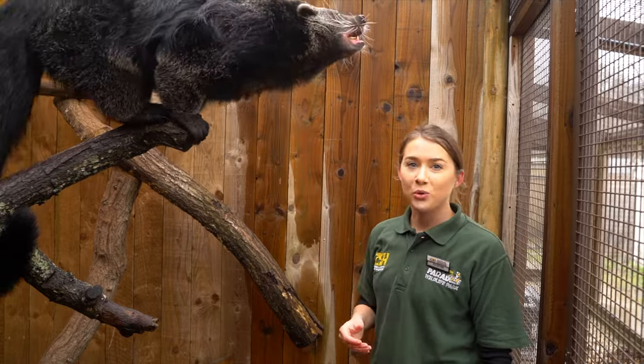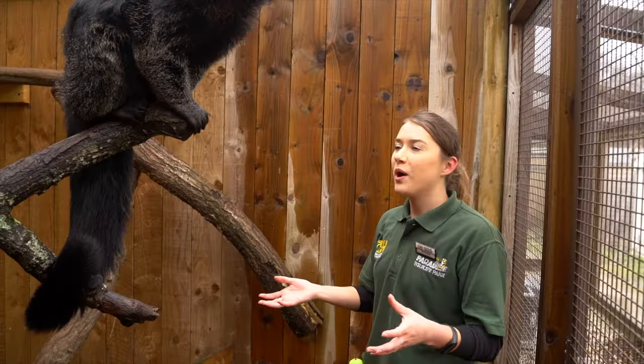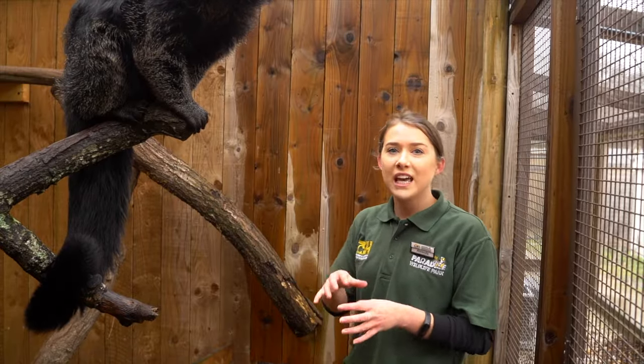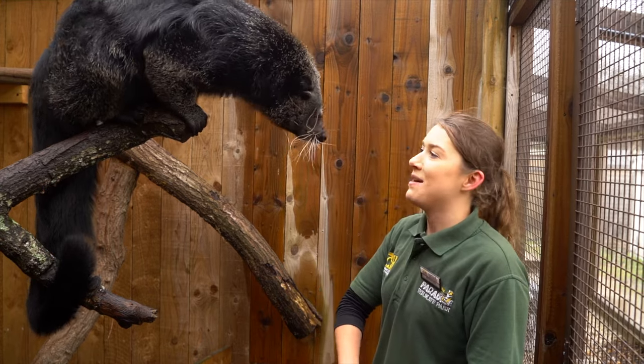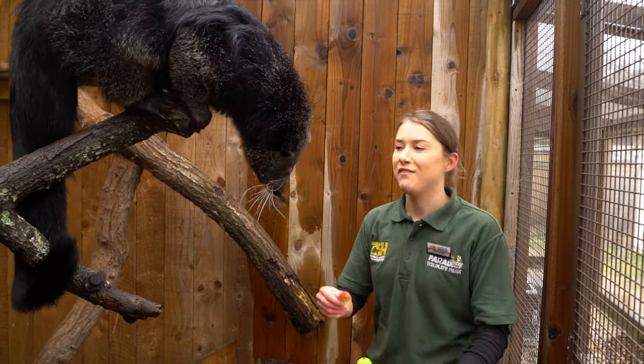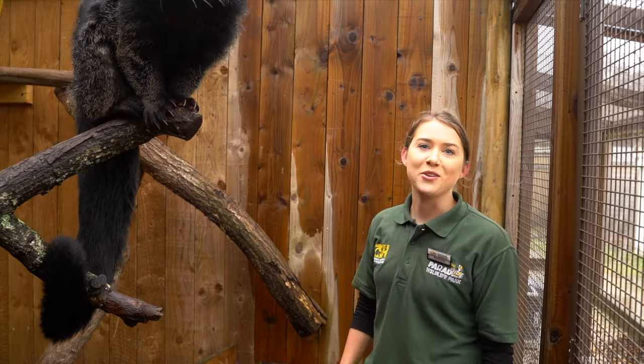Rambutan will be moving shortly to our sunbear heights habitat, where he'll be sharing space with sun bears and otters — which is quite interesting for us to see how they live together, as they would co-exist in the wild anyway. That habitat will be open on the 1st of April for everyone to see. They will share areas but also have their own spaces if they need a bit of alone time.